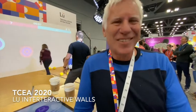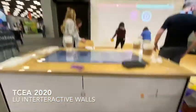This is Sylvain Gagne. Sylvain, you're with Lou. What the heck is Lou? Well, Lou is a system that transforms your gym into a huge interactive playground for kids.